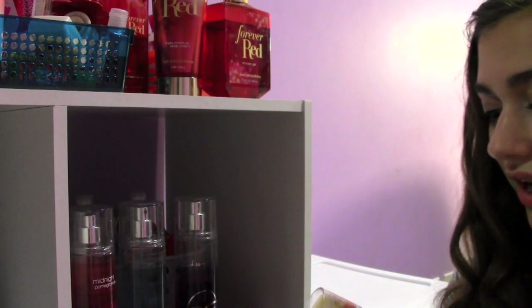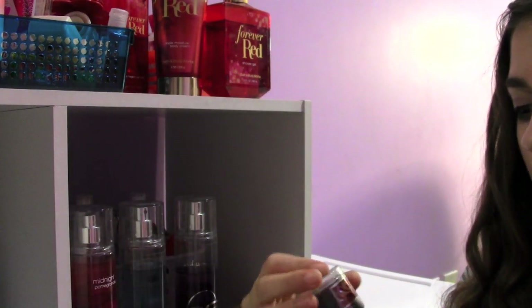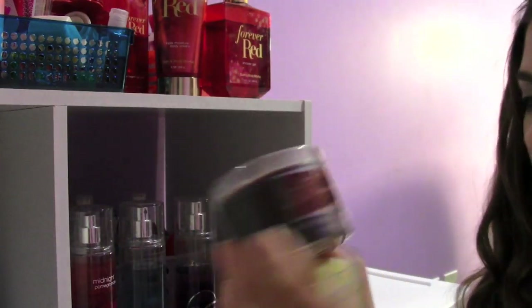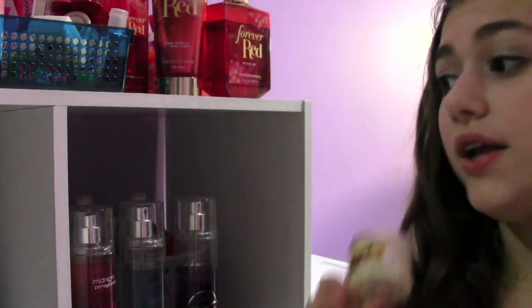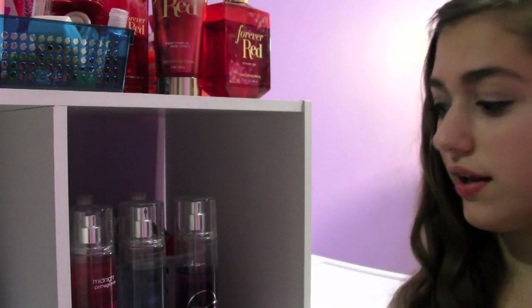I also have three mini candles: the Frosted Cupcake, the Dark Chocolate Mint, and a Homemade Cookie one. I do have a big candle of this scent but I don't know where it is.